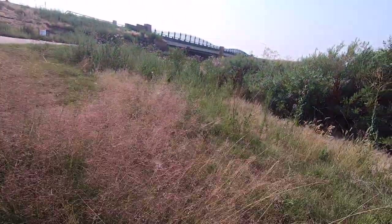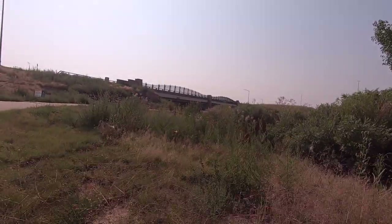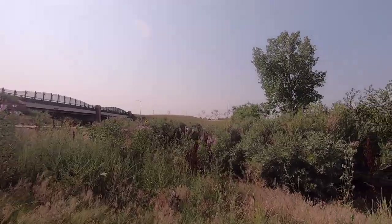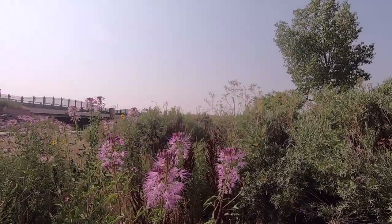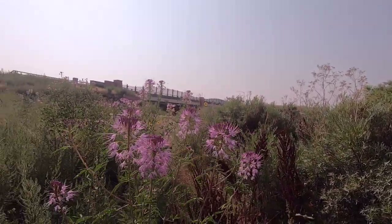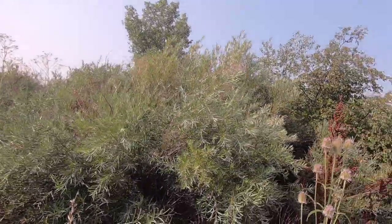This is a beautiful grass here — it's flowering, I think. Very nice. And of course this is Tiso.